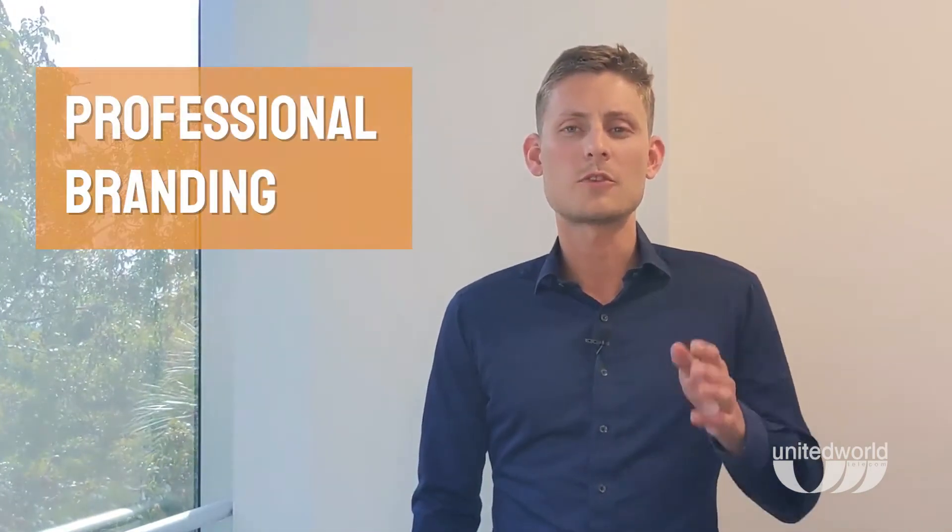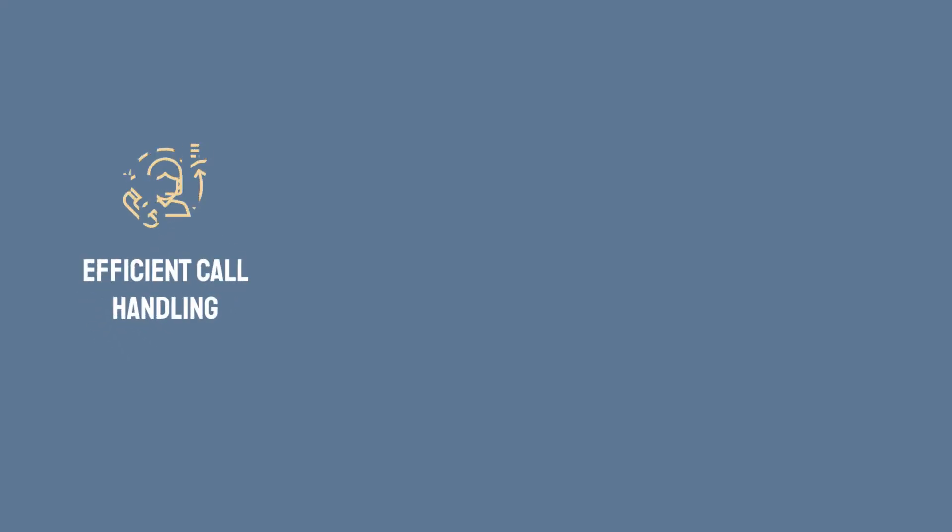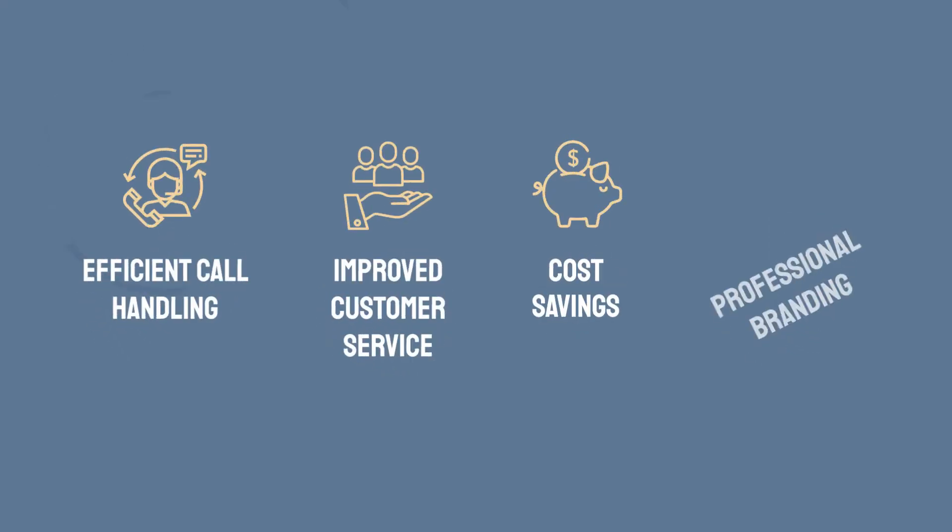IVR also helps you reduce communication-related expenses. Since it's an automated system, you can save on the cost of hiring a receptionist to answer and transfer your calls. Finally, IVR reflects a more professional image for your brand. It's rare to call a large business and not be greeted by an IVR menu. A well-designed IVR removes roadblocks, providing customers with a seamless calling experience. This builds more trust in your brand and leads to increased customer loyalty.